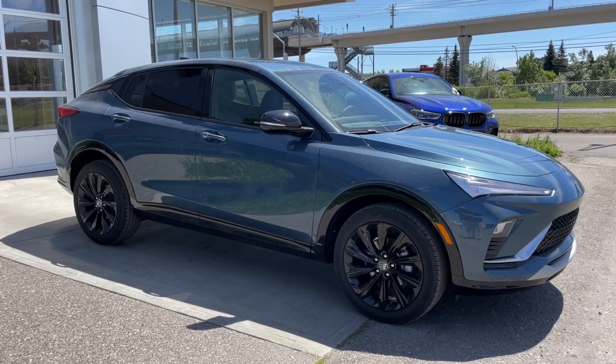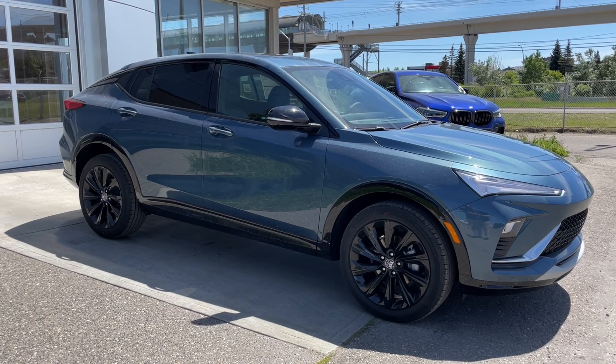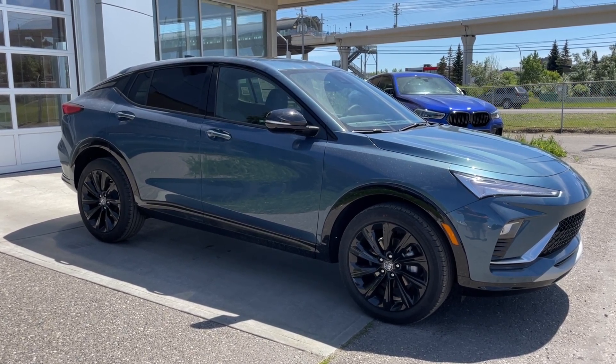Thank you for watching this brief walkthrough on the brand new 2024 Buick Invista Sport Touring. If you have any questions or inquiries, please contact our sales department.